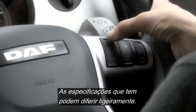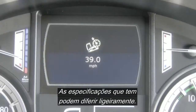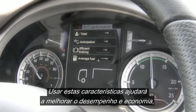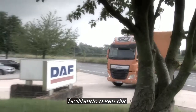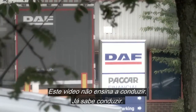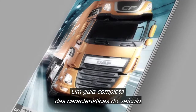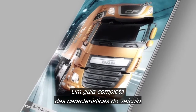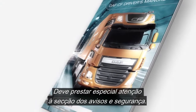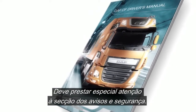The specification you have may differ slightly from the one we are using. Using these features will help with the vehicle performance and economy, and give you a far easier day. The video does not teach you how to drive — you already know how to do that. A complete guide to the features incorporated on the vehicle is covered in the driver's manual. You should pay particular attention to the section covering warnings and safety.